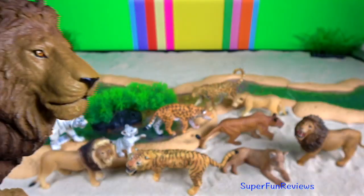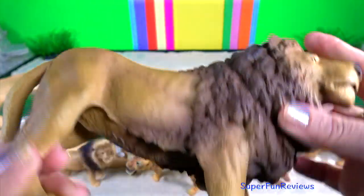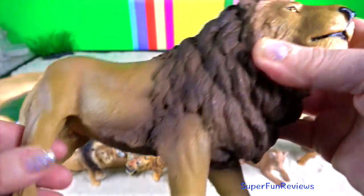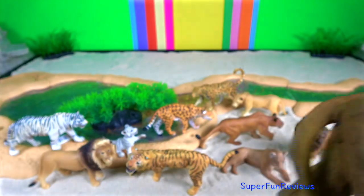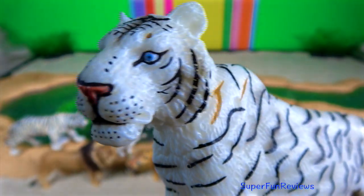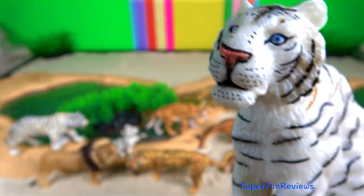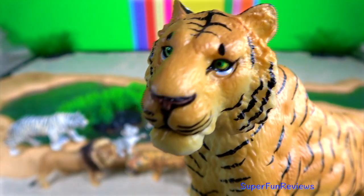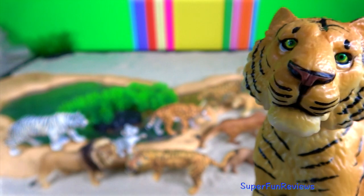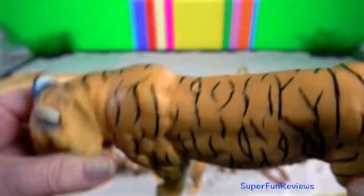I'm moving on to my jumbo big cats and wild cats. Lions are mainly found in parts of Africa, south of the Sahara. The white tiger — this one's made by Papo. White tigers are mainly found in India. The Indian or Bengal tiger is the most numerous and accounts for half of the total tiger population.